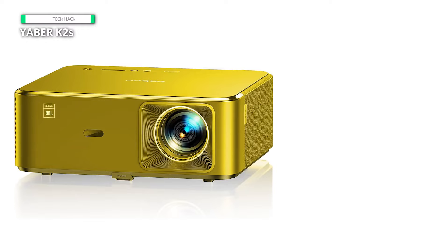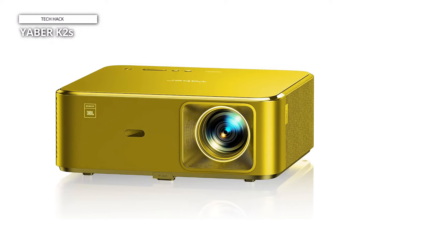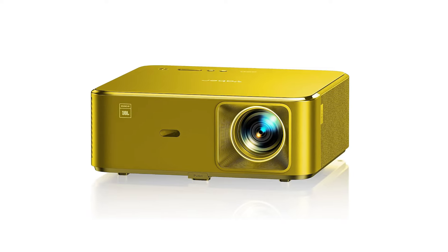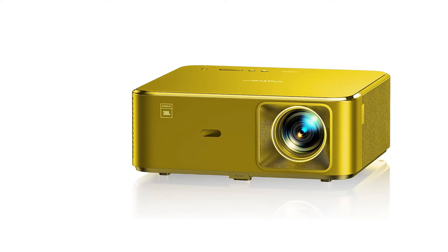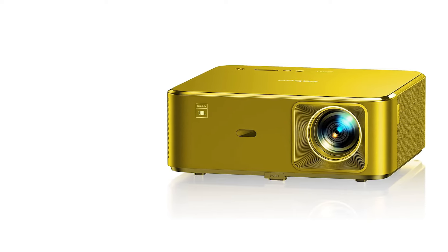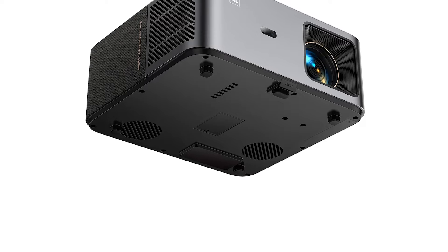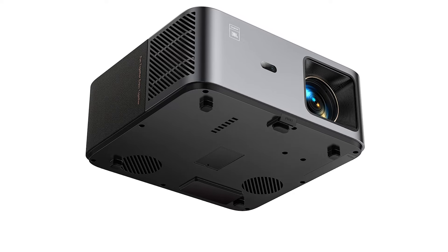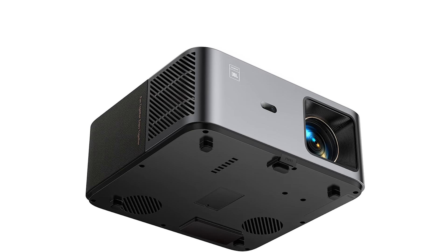Boasting a display resolution of 1080p and a luminosity of 800 ANSI lumens, this outdoor video projector meticulously showcases every nuance with remarkable brightness, contrast, and color accuracy, presenting an impeccable visual feast in any setting. Equipped with built-in dual 10W JBL stereo speakers complemented by Dolby Audio support, it engenders a dynamic and immersive auditory journey, transcending ordinary movie nights, gaming sessions, and presentations to unprecedented heights.